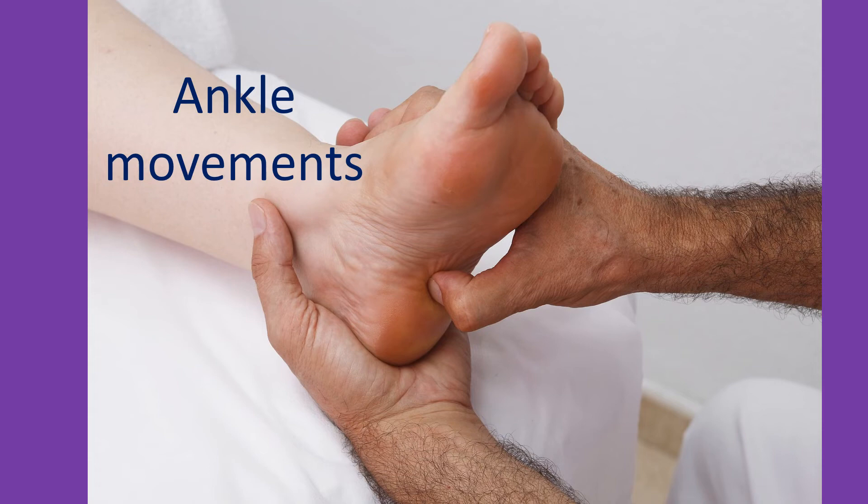In a bedridden person at home who cannot move the legs due to weakness, caregivers can take turns in moving the legs as much as possible to prevent clot formation. This is highly effective if you are a motivated caregiver.